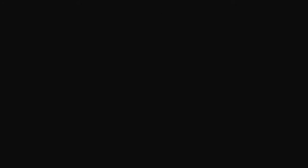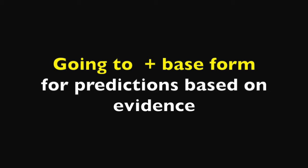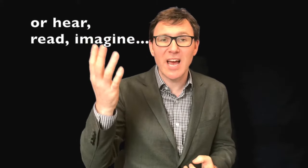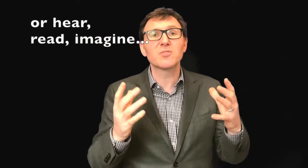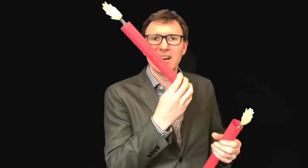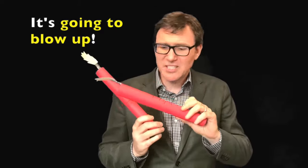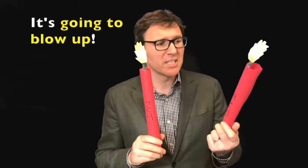'Going to', on the other hand, can be used for a prediction based on evidence. So you see something and you make a prediction about what's going to happen in the future based on what you've seen. For example: TNT — 'It's going to blow. It's going to blow up. It's going to explode.'